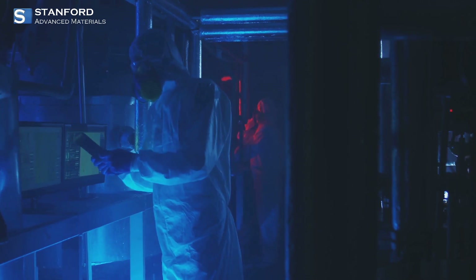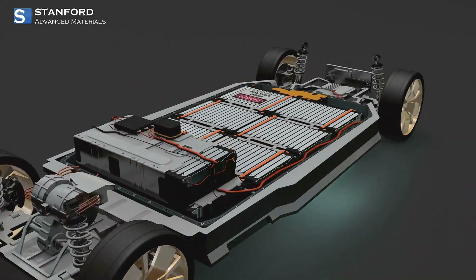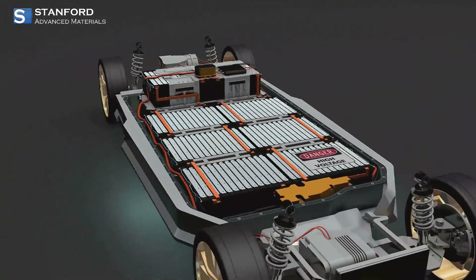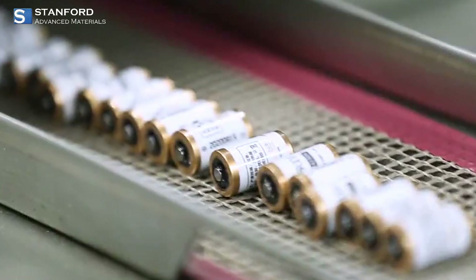Now let's talk about the future with SAM's solid-state battery electrolyte additives. Solid-state batteries are the next big thing in energy storage, offering higher energy densities and improved safety compared to traditional liquid electrolytes. SAM's innovations here are impressive.